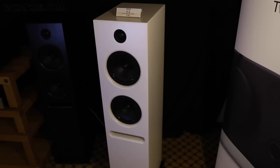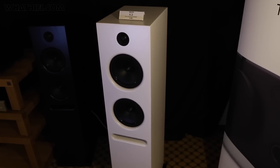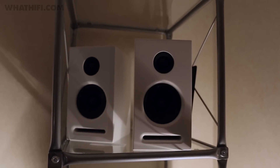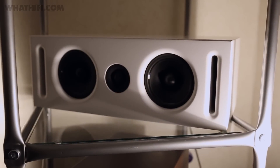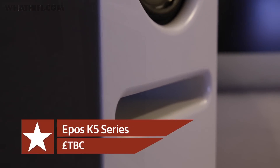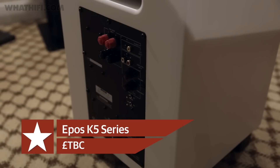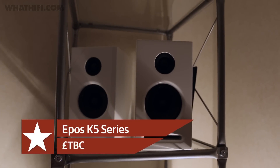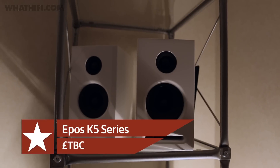EPOS was showing off its K3 floor-standing passive loudspeaker, which got its first outing at CES in January, alongside the brand-new entry-level K5 stand-mounter, the K5C centre speaker and the K-Sub. Among the improvements from previous models, the K5s feature a front-firing port mounted onto the front baffle and a removable rear baffle to help prevent unwanted resonance. This also means the K5 is capable of the Active K upgrade option, which allows it to become a fully active digital solution.